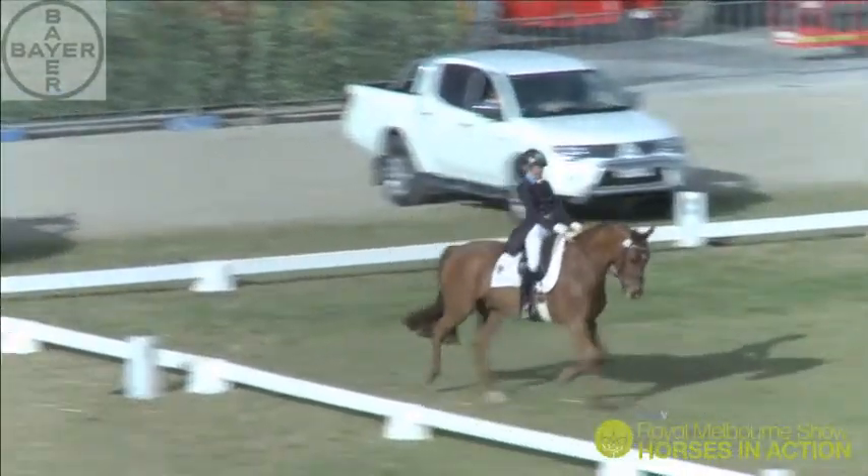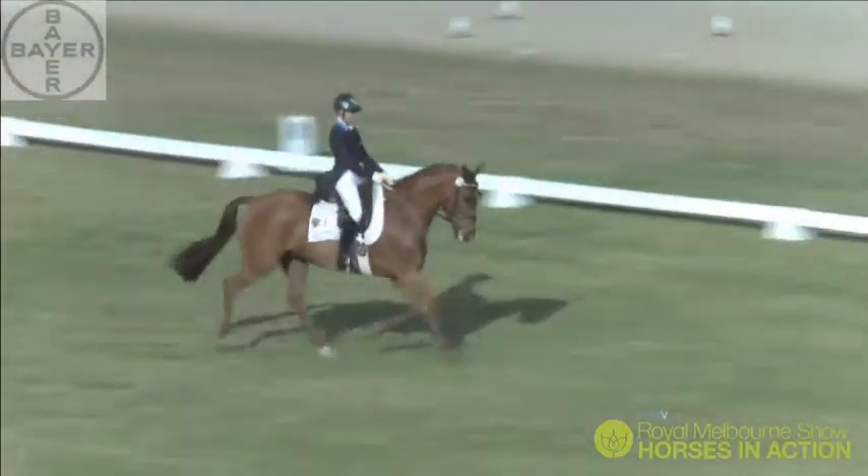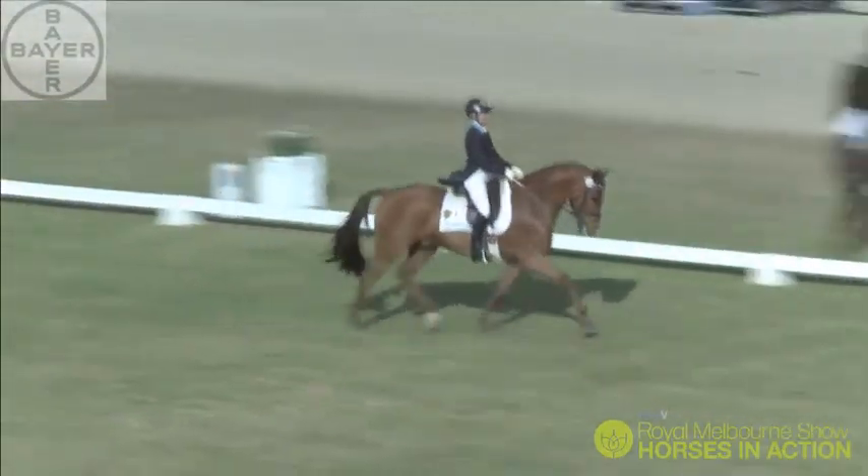Amanda, an ex-Olympian, having ridden at the Sydney Olympic Games, showing all her experience here, pressing William out into this medium trot.